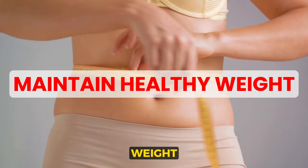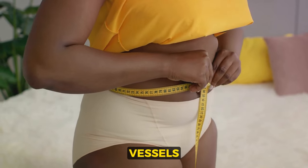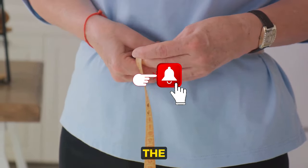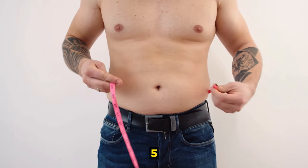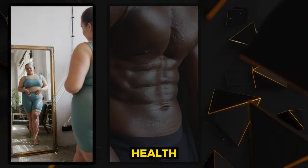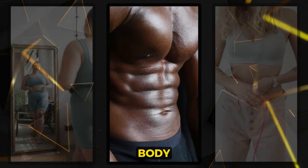Eighth: maintaining a healthy weight. Carrying extra pounds can put a strain on your heart and blood vessels, thereby increasing your risk of high blood pressure. The good news is, losing even a small amount of weight — as little as 5 to 10% of your total body weight — can significantly improve your blood pressure and overall health. So aim for a healthy weight range for your height and body type.